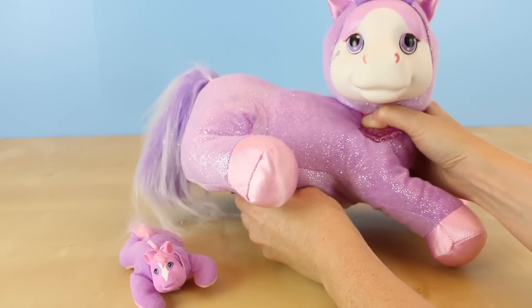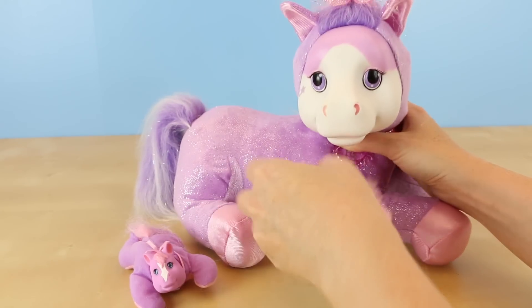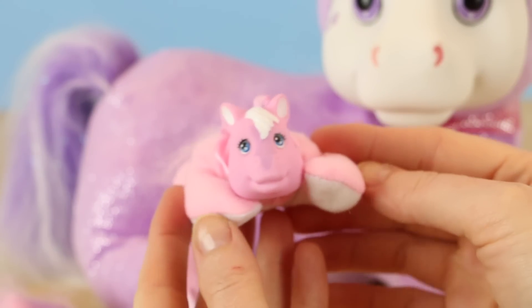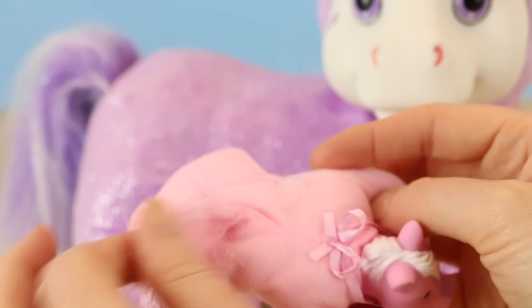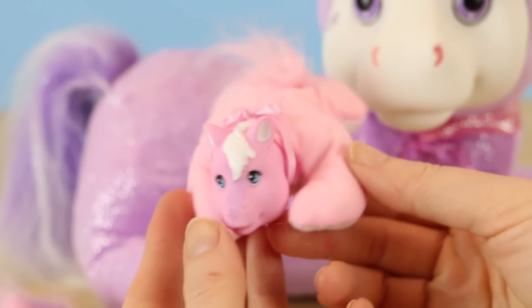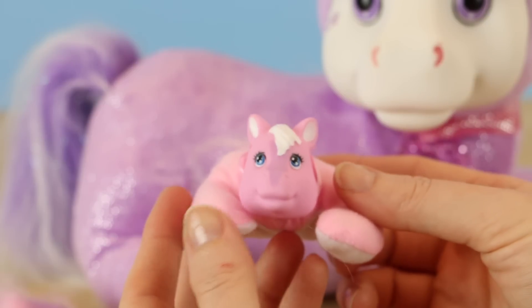Is it a boy or a girl? And it is... another girl! This time we got a pink one, and this one has a little purple spot on her nose. She has a really light pink body, and she's white underneath. She's so sweet!